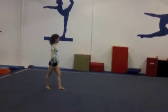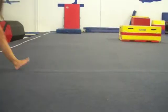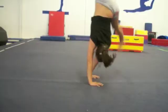Gymnasts are often told to pop off the surface, using the shoulders to gain maximum spring from the surface. The gymnast's shoulders act like a spring, increasing the potential energy to initiate twists or flips.